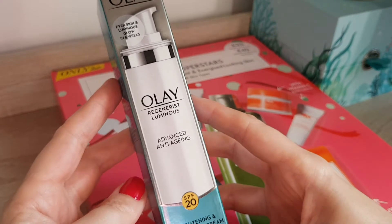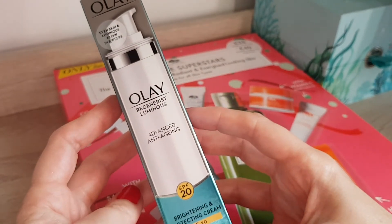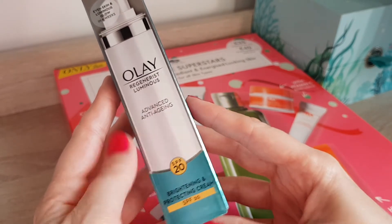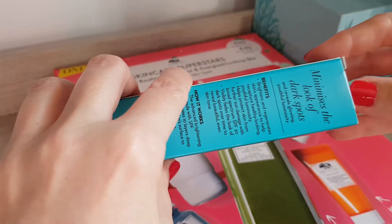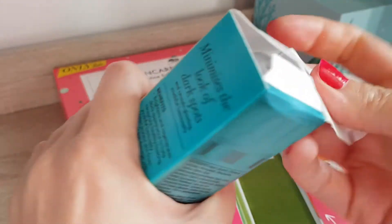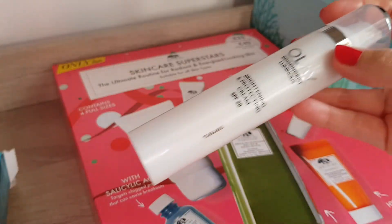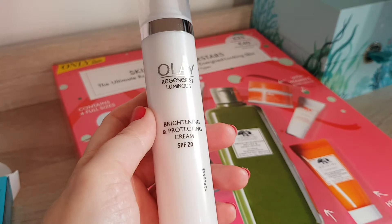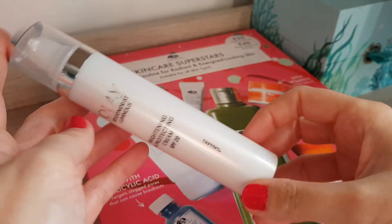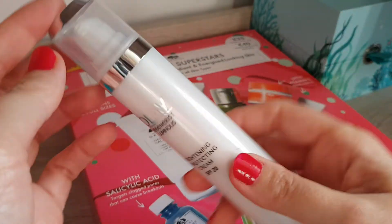Then I got this one — this is the Olay Regenerist Luminous Even Skin Luminous Glow in 8 Weeks Brightening and Protecting Cream, SPF20. I really liked it when I had this Olay Serum, which I finished up recently. I bought it on a Tuesday — they have like 10% off on Tuesdays in Boots — and it was only £10 instead of £29, which I think is quite a good saving. So I thought, okay, let me buy it and try it out.